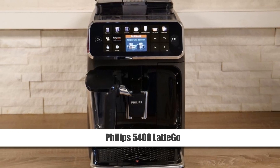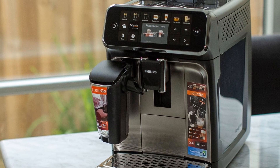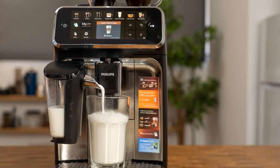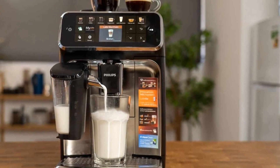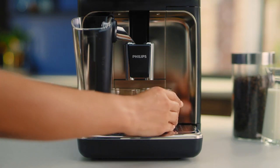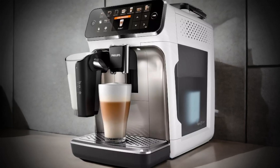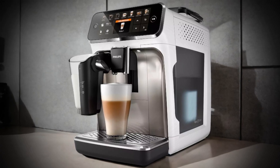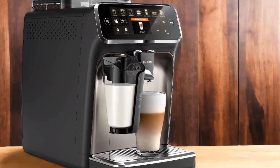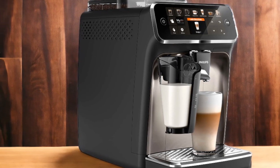The Philips 5400 LatteGo features a significantly quieter milk frothing system than its competitors. Traditionally known for loud foaming noise, Philips has made improvements to reduce sound levels while maintaining high-quality froth, making it easier to enjoy your favorite coffee creations without disruptive noise. The machine offers six direct selection buttons for popular drinks like espresso, cappuccino, and latte macchiato, along with adjustable settings for temperature and aroma strength. Its ceramic burr grinder with 12 grind adjustment settings ensures beans are ground consistently without compromising their flavor profile.